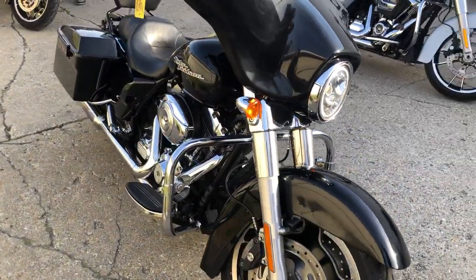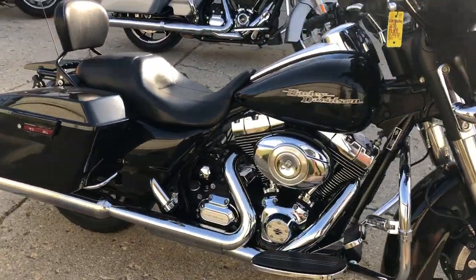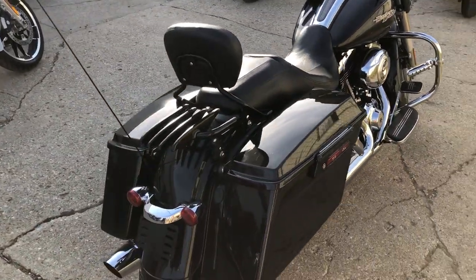This one here is a 2013. It's got the extras, nice clean bike, Bluetooth stereo, highway pegs, backrest, luggage rack, blacked out windscreen, and more — just serviced here at the dealership. This thing is ready to go. Gas and go.